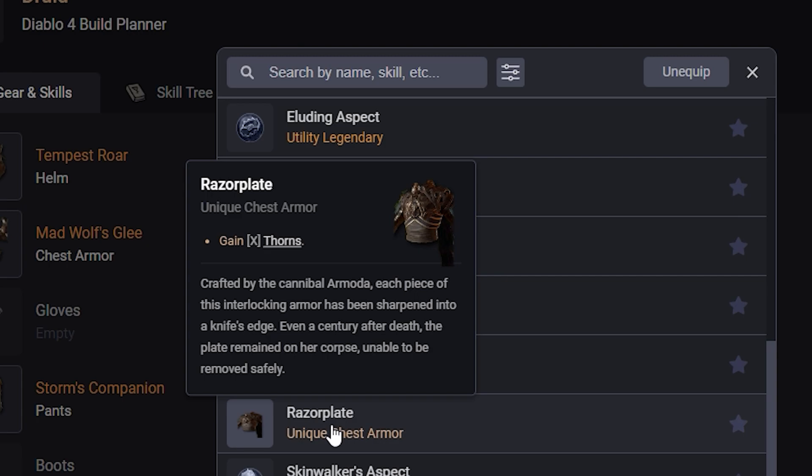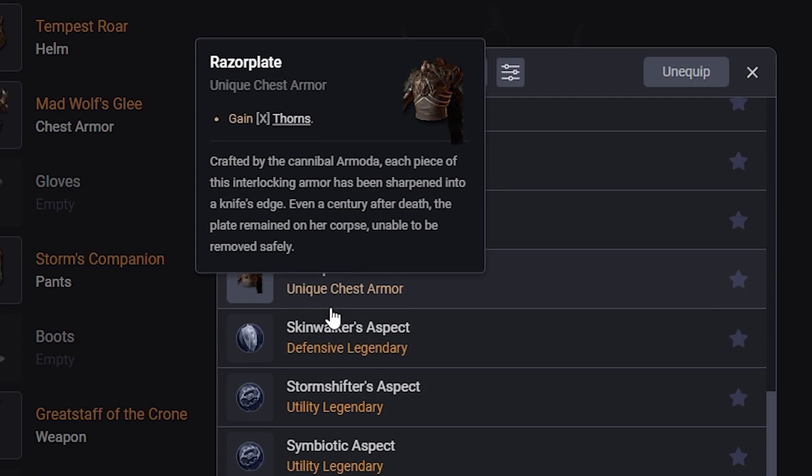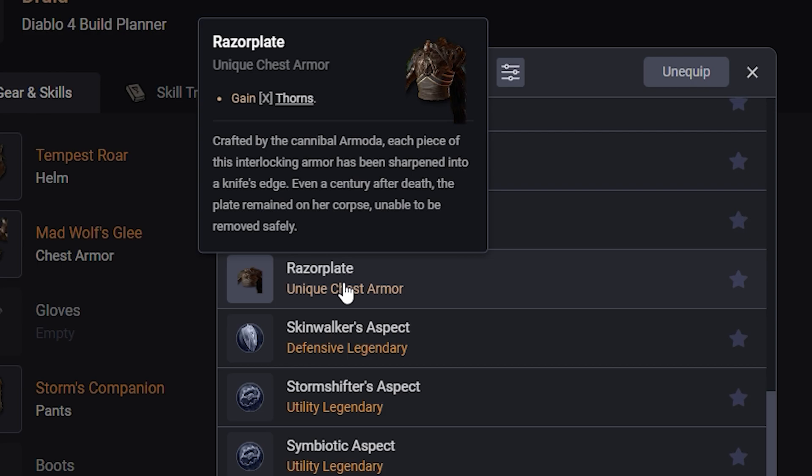Going down to Razorplate: gain X Thorns. We don't know how much this is, so I'm not sure how good it's going to be. Thorns got really nerfed, so I'm really not thinking this is going to be that great of a unique. But who knows — maybe it comes out and has a lot of damage on it.